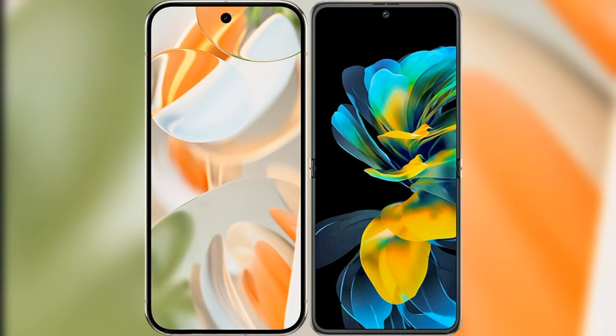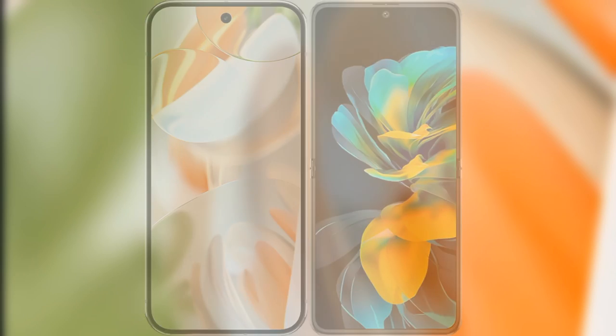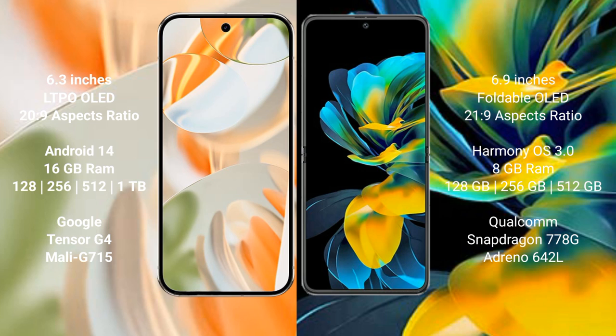I will compare the new Google Pixel 9 Pro with the Huawei Pocket S. Google Pixel 9 Pro: 6.3 inches LTPO OLED display, 20:9 aspect ratio. Huawei Pocket S: 6.9 inches foldable OLED display, 21:9 aspect ratio.